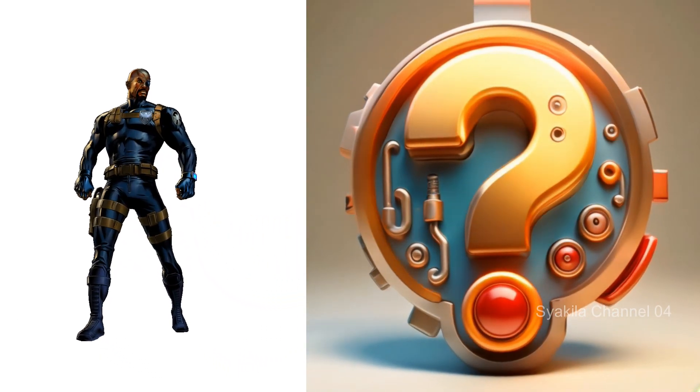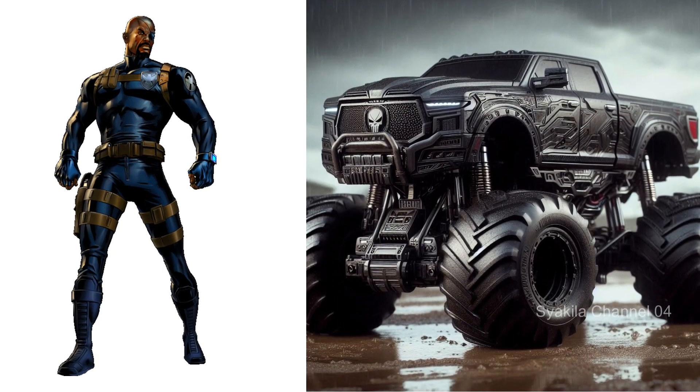Nick Fury transformation into monster truck. How about this?